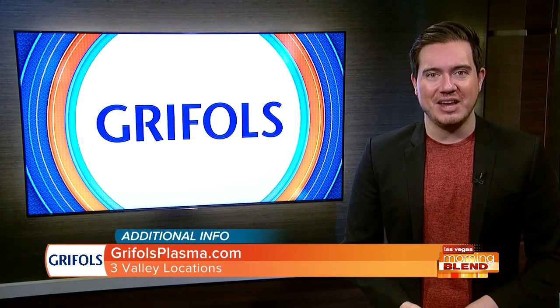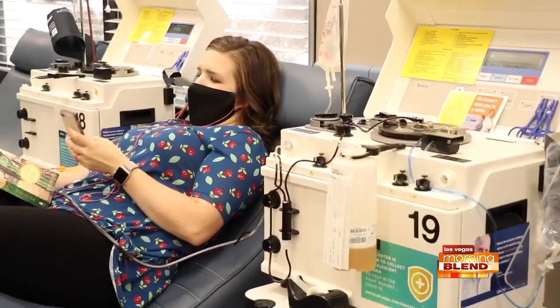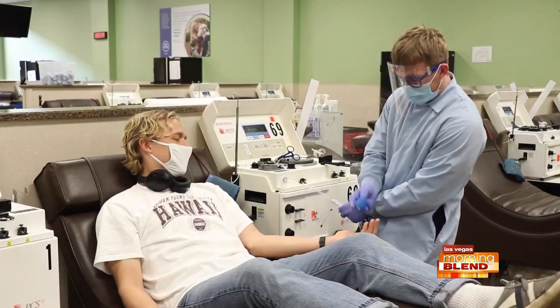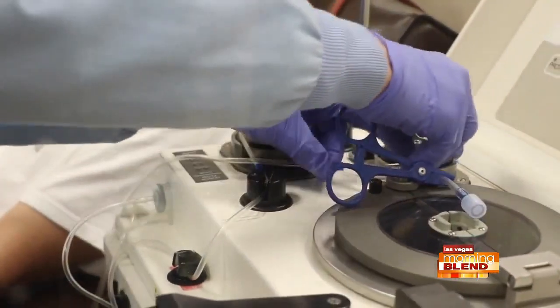If someone wants to donate, they're compensated, right? Donors are compensated for the time that they spend with us. The reason for that is the process takes longer than blood donation — about an hour. During that hour, the donor is screened, they're asked questions, we take their temperature, and we make sure they're comfortable. They go through the process very smoothly, but because of the length of time, we do make sure that we compensate our donors to say thank you for their time and also for their donation.